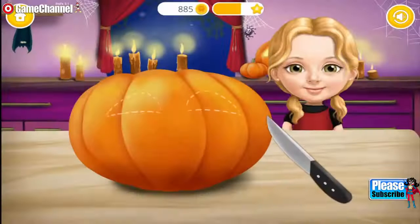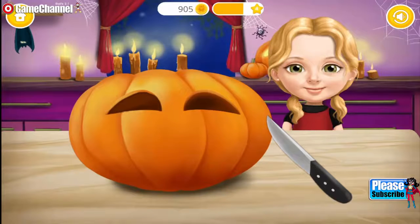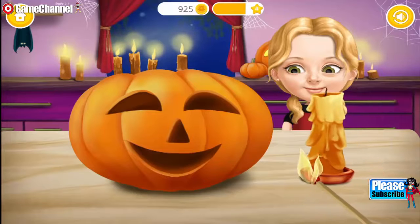Cut out the eyes! Very good! Now cut the nose! And the mouth! Our pumpkin looks great!